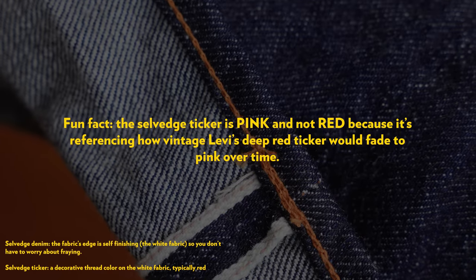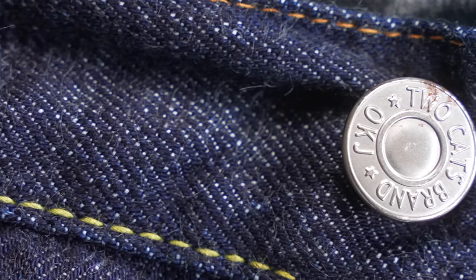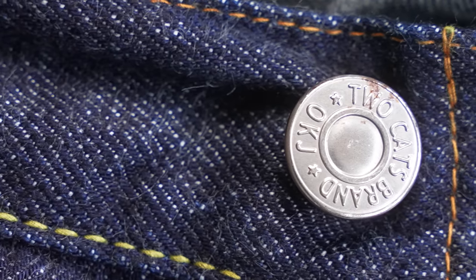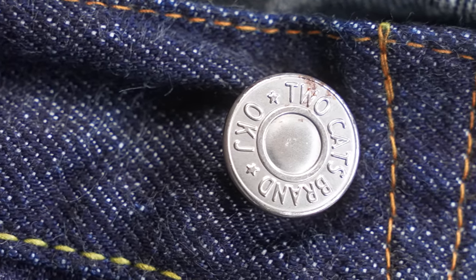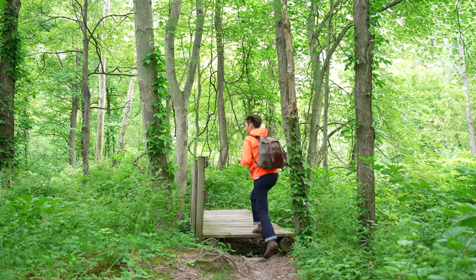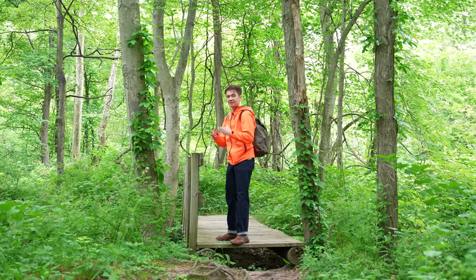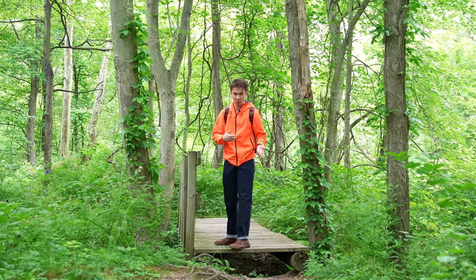The buttons on my TCB 1950s jeans are made of iron, and you can tell because the top button is actually starting to rust. Most people would say that's a flaw — and you know why? Because it is. But it's still very cool that you have something on your jeans that reacts over time and changes, which is why a lot of people like raw denim: because it fades and looks cooler as you wear it more.